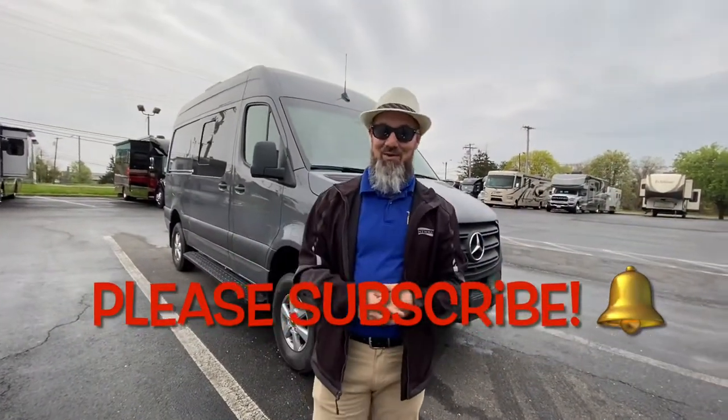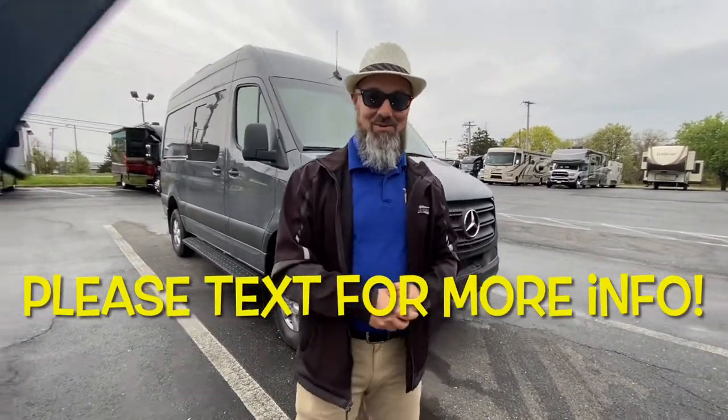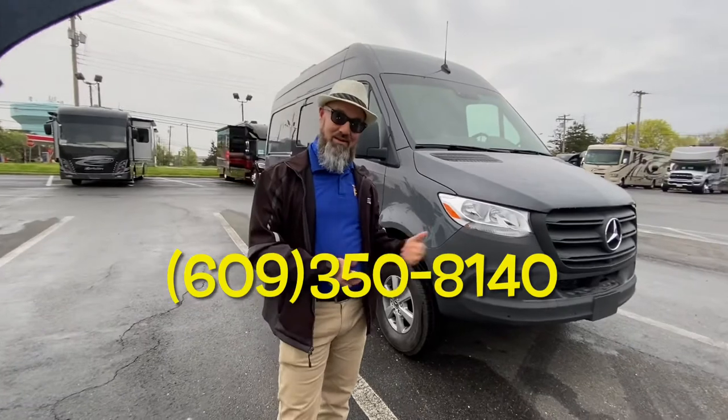Abby picked the right day to come out — it's kind of drizzly today, so she's trying to keep the raindrops off of the camera lens. Let's get started. Abby, I know you missed the last one; I did that video by myself because you had to work, but here's the second one.